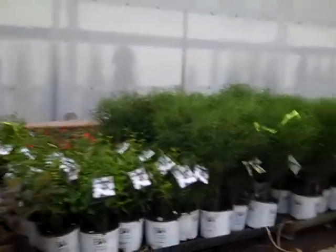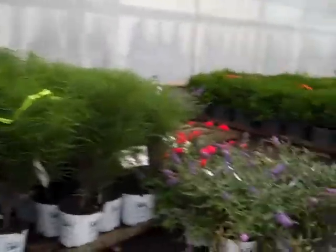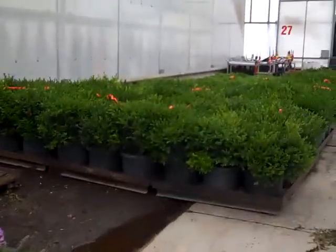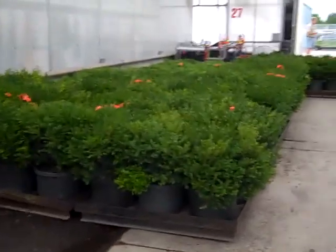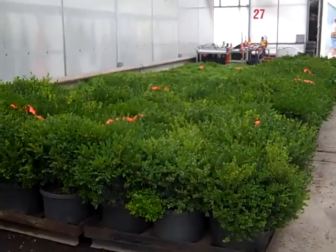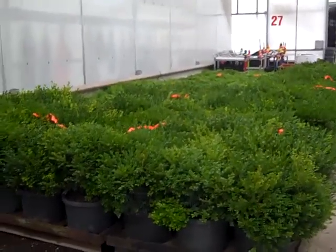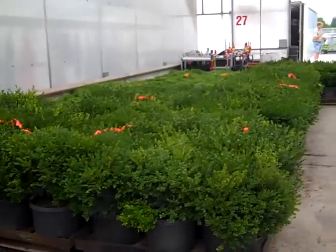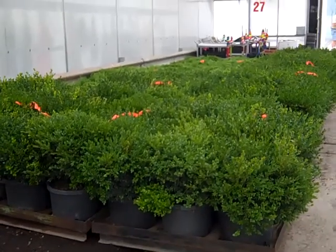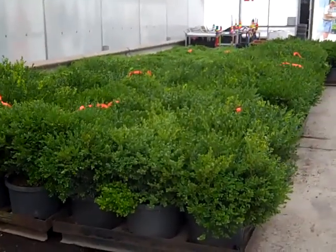Some gorgeous Rhamnus Fine Lines. Buddleia — lo and behold — is blooming. And look at these beautiful boxwood; these are sevens. Chicago Land Green is a big one this week — nice tip and 18-inch full plants. Be sure to check out our weekly availability and Hot List; we have some great values on it for this next week.